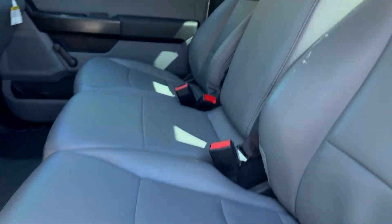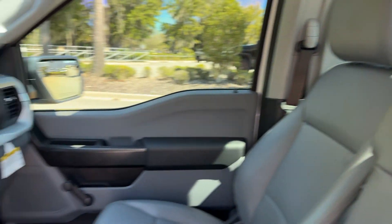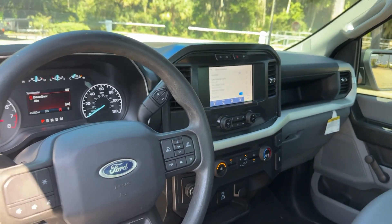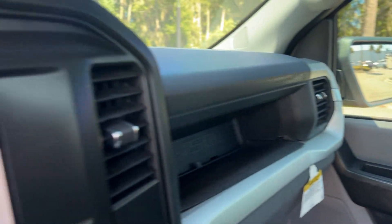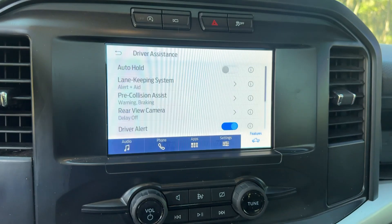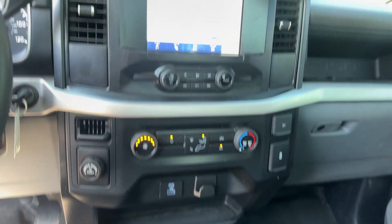The following are some of this vehicle's highlighted options: Intelligent Auto On-Off High Beams, V6 Cylinder Engine, Backup Camera, Remote Engine Start, Bluetooth Connection, Wi-Fi Hotspot, Stability Control, Rear-Wheel Drive, Intermittent Wipers, Split Bench Seat.